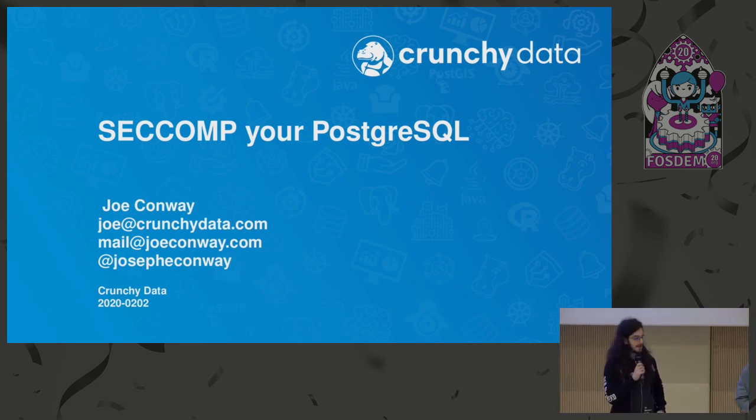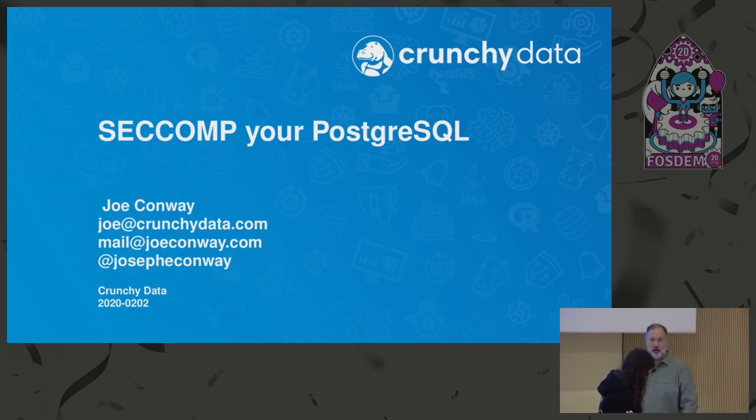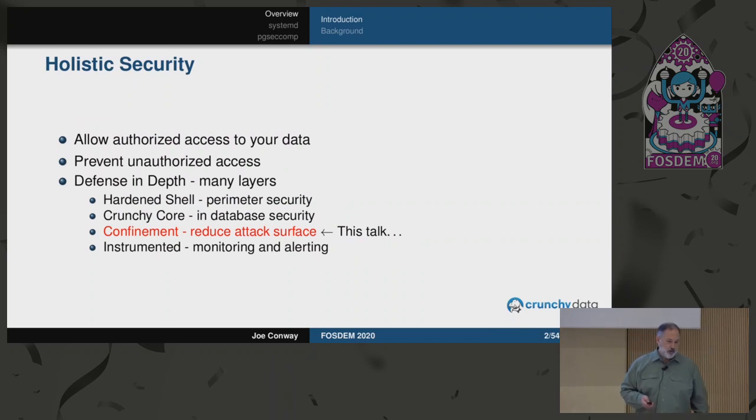Hello everybody. Let me introduce you to Joe Conway, who is a long-time contributor of PostgreSQL and who will talk about seccomp for PostgreSQL. My name is Joe Conway. I've been working around and with the PostgreSQL community for a lot of years, 20 plus years using PostgreSQL. I've been a committer for about the last 16 or 17 years, and I'm on the PG infrastructure team. I'm also the VP of Engineering for a company called Crunchy Data in the US. We do a lot of work with companies and organizations that care a lot about security, and so I've done a number of talks on security.